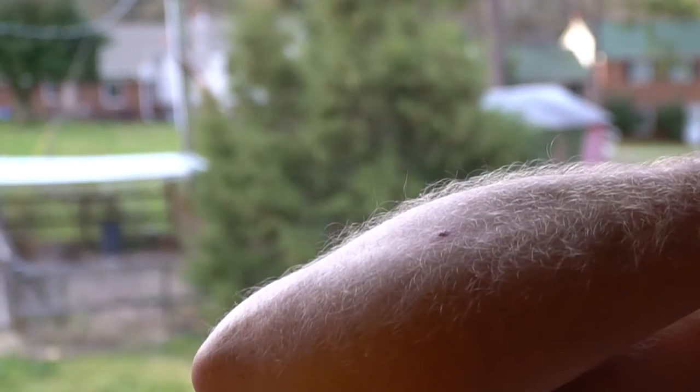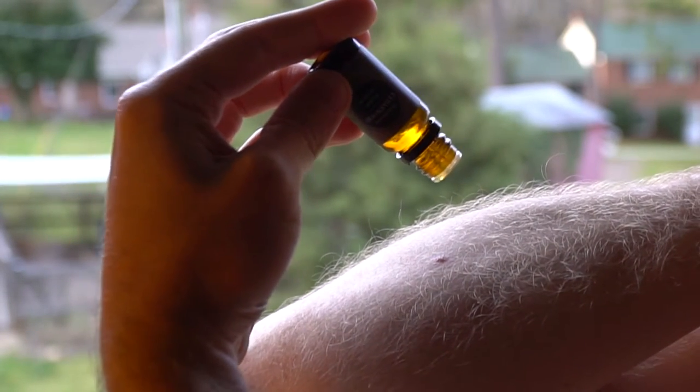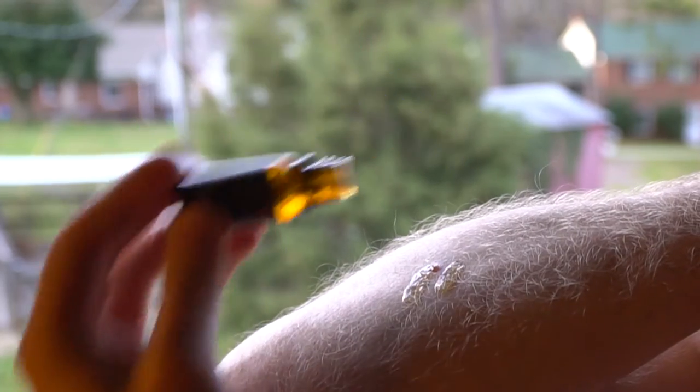Cedarwood also repels insects, so it's great if you're doing an outside summertime blend. It's also very antiseptic — you can actually put cedarwood directly on a cut and it'll help with the healing of that cut.